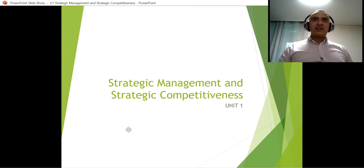Hello everyone, welcome to strategic management. This is unit number one, and we're going to go through some basic concepts of strategic management and how it works.